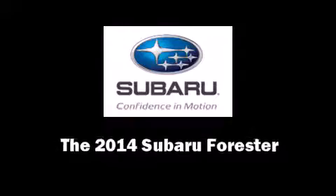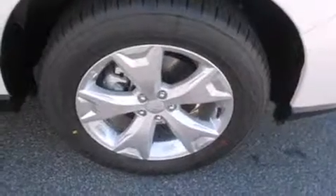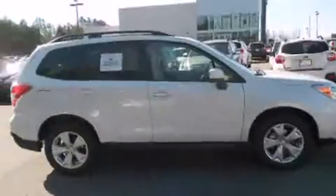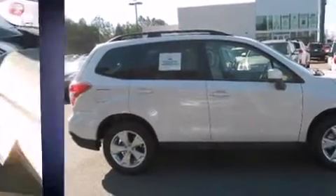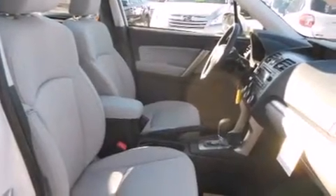Step into the 2014 Subaru Forester. Smooth gear shifts are achieved thanks to the 2.5-liter four-cylinder engine, and for added security, Dynamic Stability Control supplements the drivetrain. All-wheel drive provides for safe passage regardless of road or weather conditions.